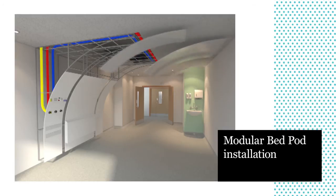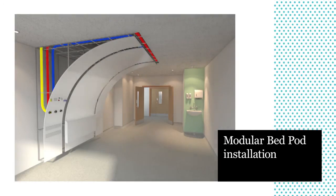The Modular Bed Pod is a complete bed environment, incorporating everything from medical gases and drip rails to lighting and a bedside locker.